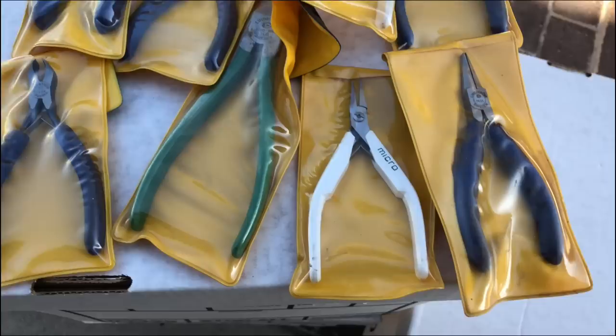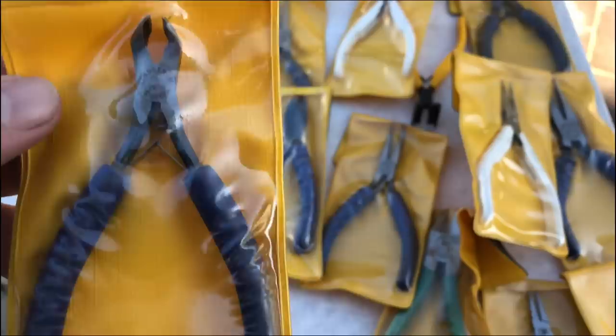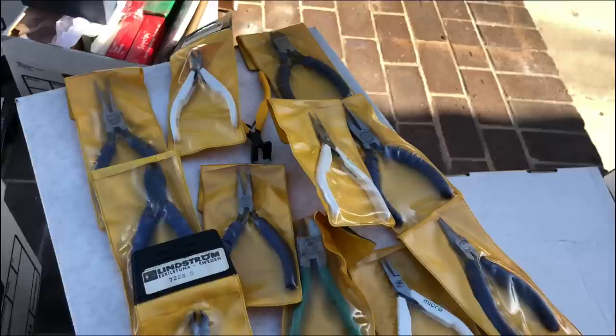These right here were in the box with all that bathroom faucet stuff and these are all Lindstrom. They sell on eBay for 25 to 50 bucks a piece.